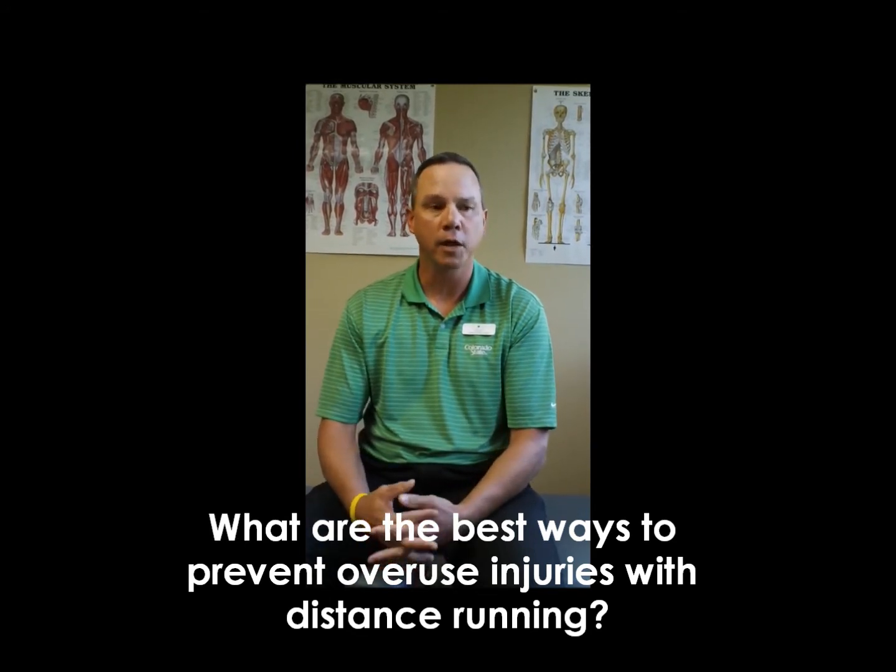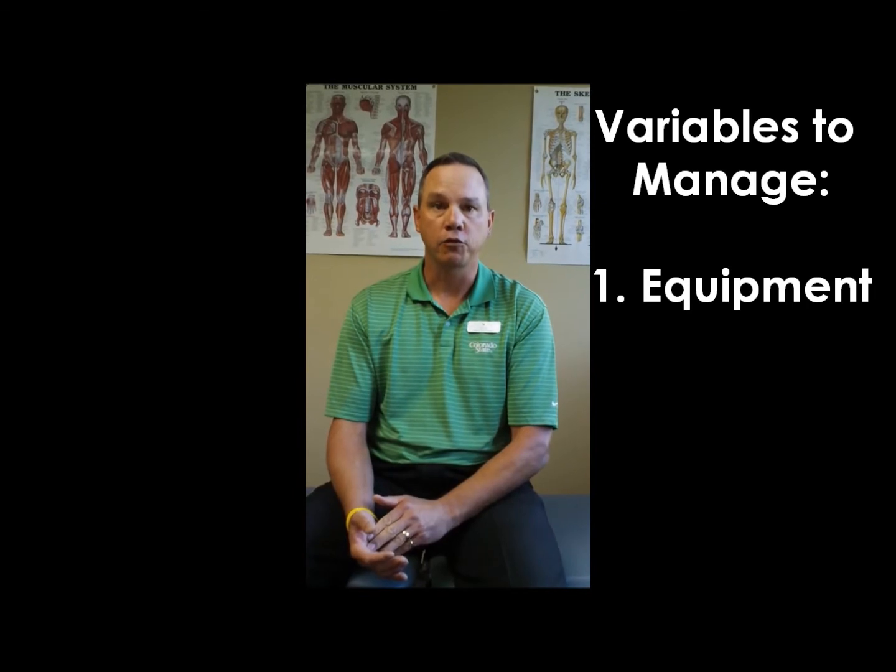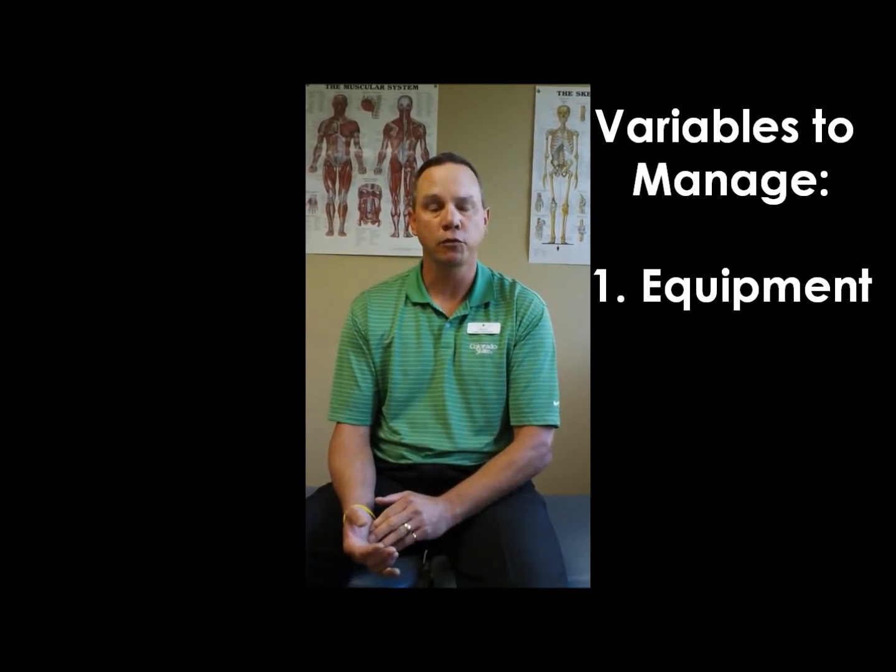In that context, there are four key variables that we want to consider and manage. The first is equipment, which with running is basically your shoes. Do you have the right shoes? Are they fit correctly? Are you a neutral shoe runner, a stability shoe, or motion control runner? That should be something you're well aware of and have matched to your body.